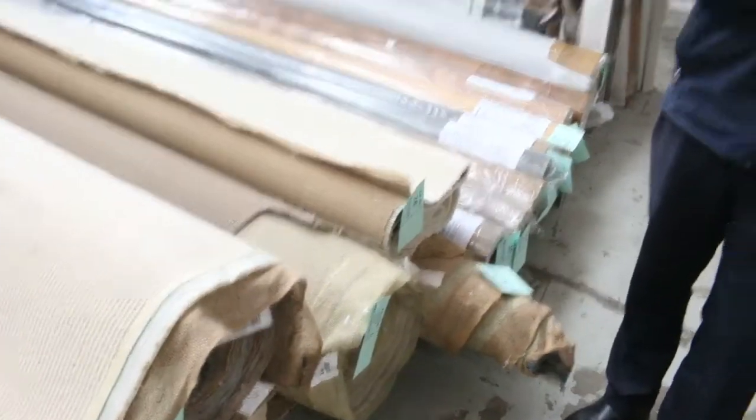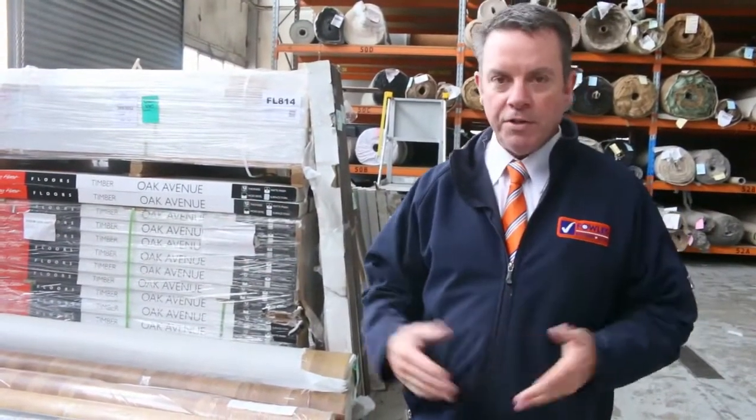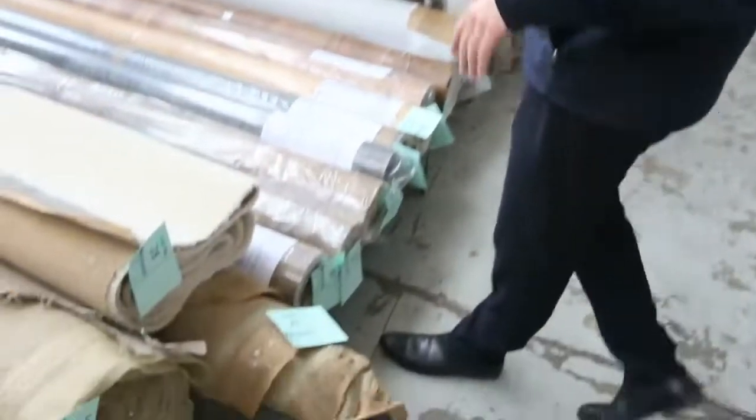Most of these rolls will start from around $25 a broadloom metre — 3.66 metres wide. You take whatever's on the roll. It's an absolute bargain, under half price, probably quarter price of normal retail.